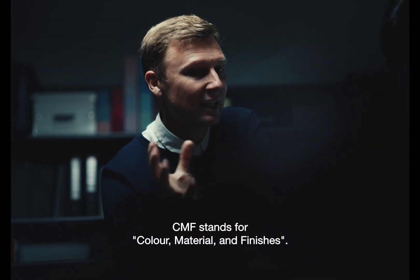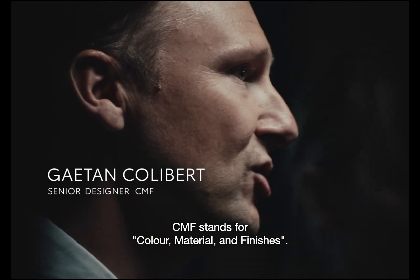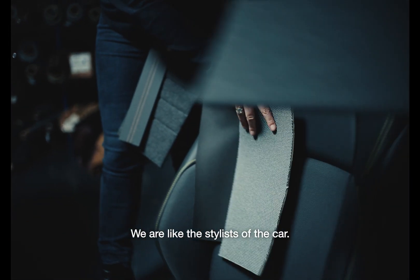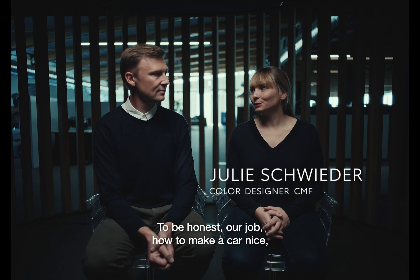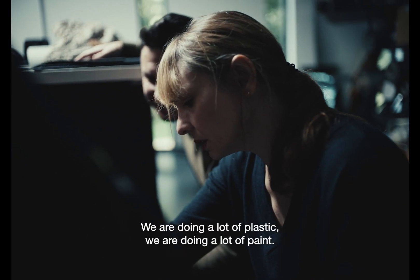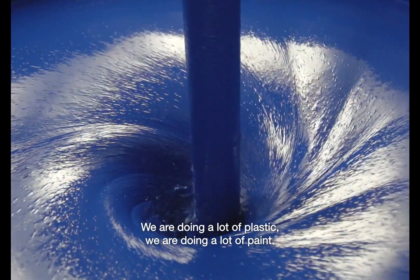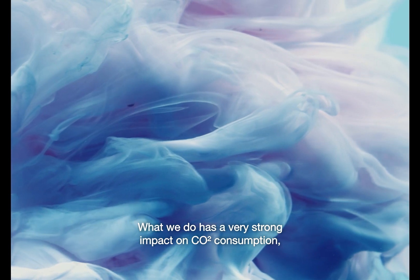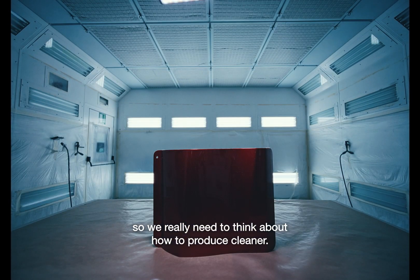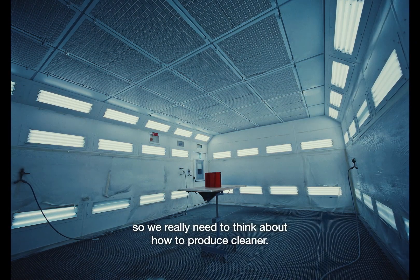CMF stands for Colour, Material and Finishes. We are like the stylists of the car. To be honest, our job — how to make a car nice — is somehow dirty. We are doing a lot of plastic, we are doing a lot of paint. What we do has a very strong impact on CO2 consumption, so we really need to think about how to produce cleaner.